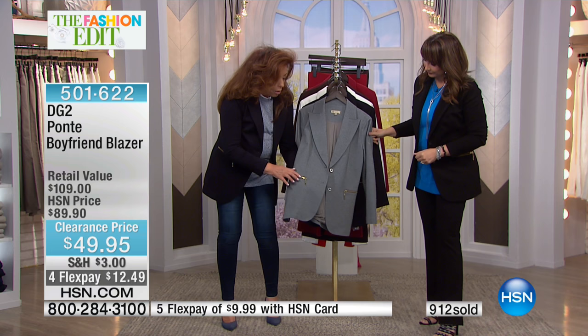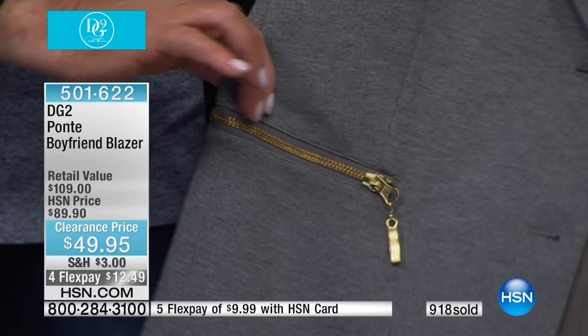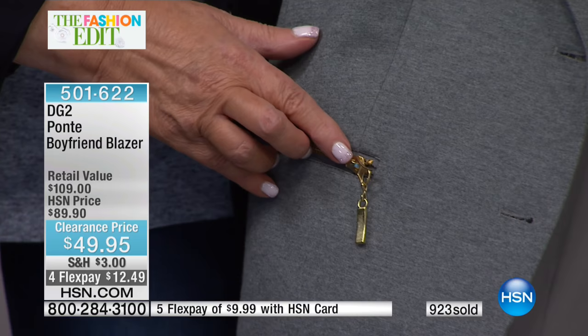I'd love to show off the jewelry feature — zippers with a bit of dangle at the bottom so it has movement to it, a jewelry quality to it. So it has that bit of flair.